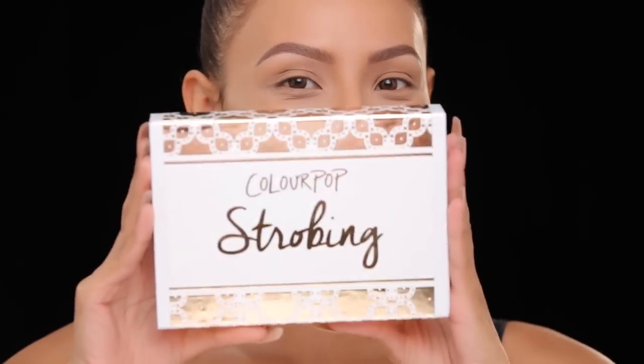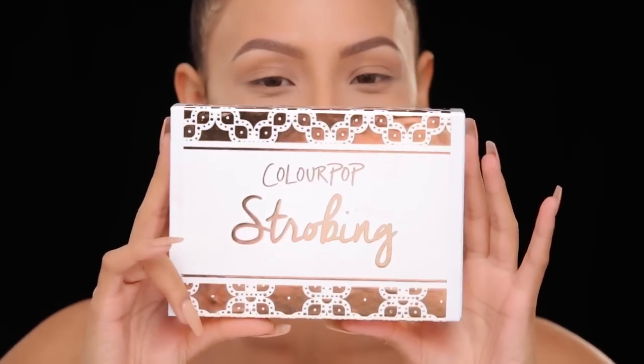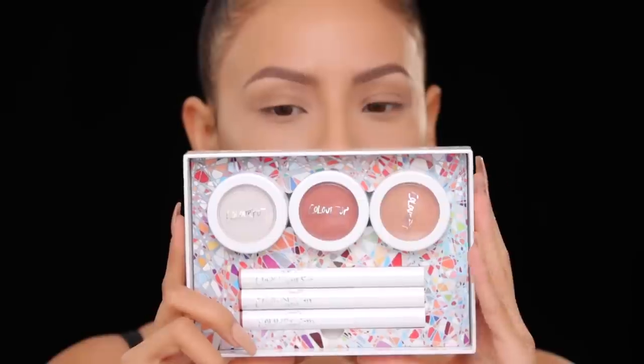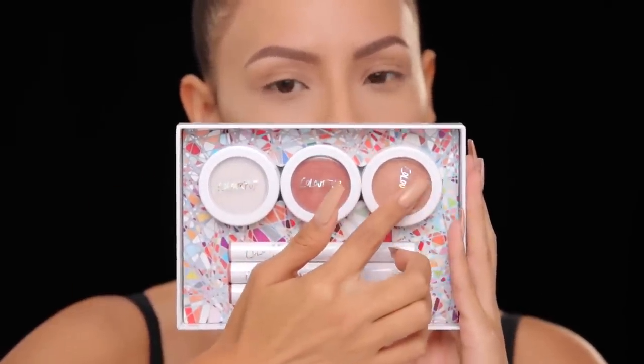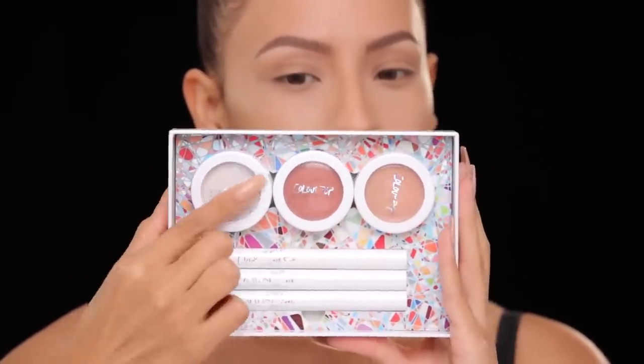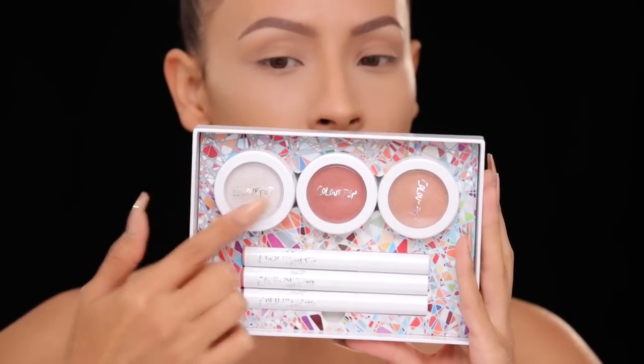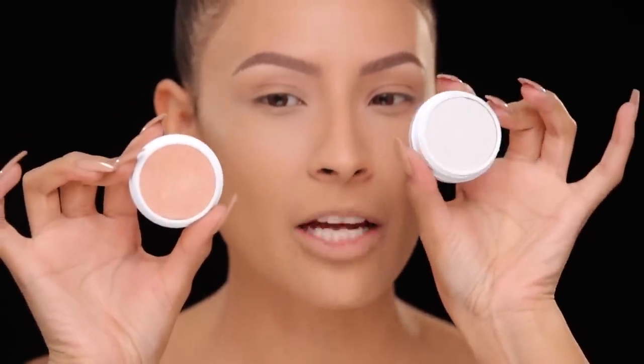Check out this strobing kit from Colourpop Cosmetics! I actually had dinner with them the other day and they gave me both kits — there's one for light skin tones and one for dark skin tones. I'm going to use the light to medium one today. It has a really gold highlighter, a more white highlight, and a blush color, plus some lippy sticks. I'm going to mix the lighter and the gold ones together — this one is called Parasol and this one is called Fanny Pack.